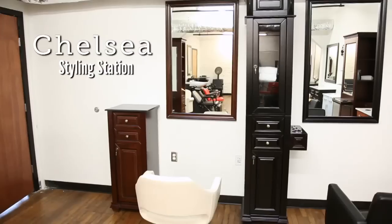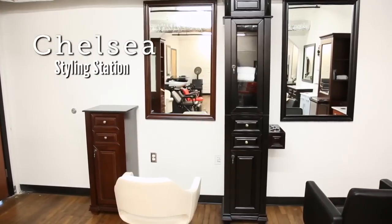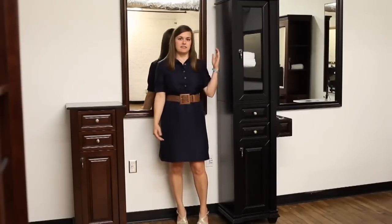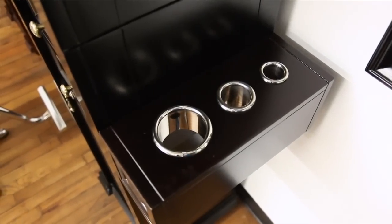Hi, I'm Erin with Standish Line Goods, and today we're going to look at the Chelsea Towers. I think these are our most versatile stations because they're offered in the petite and the tall tower with an optional utility holder.